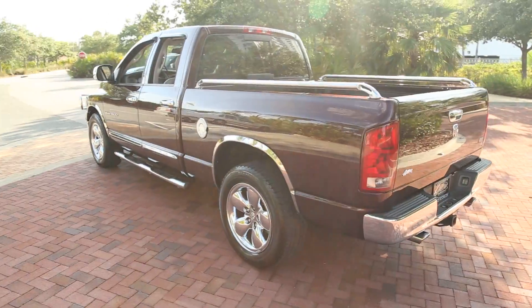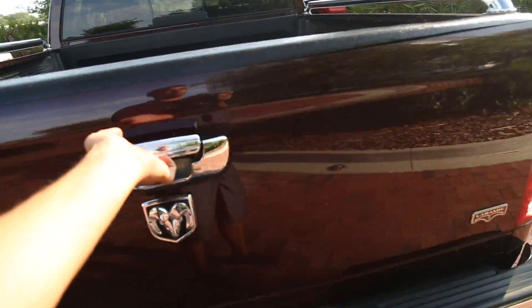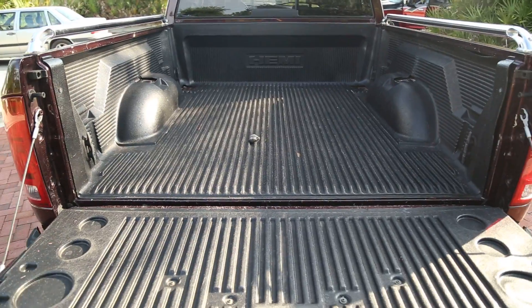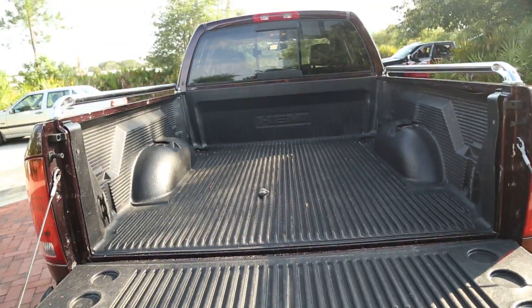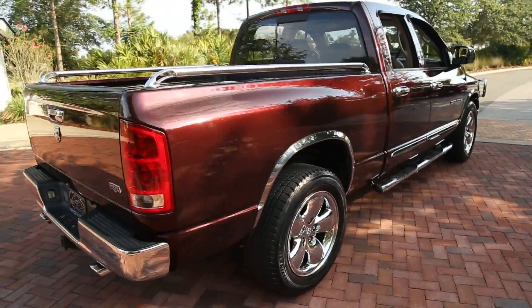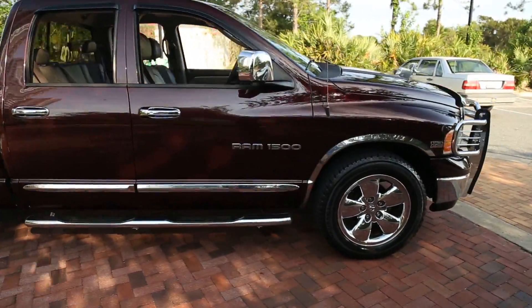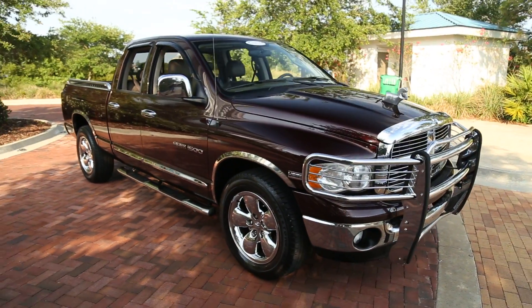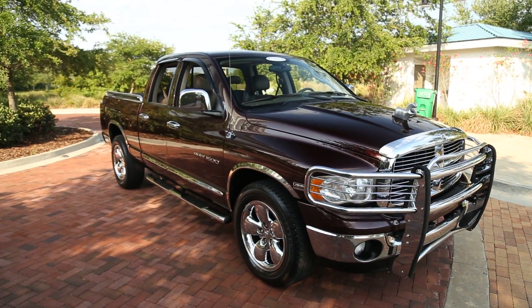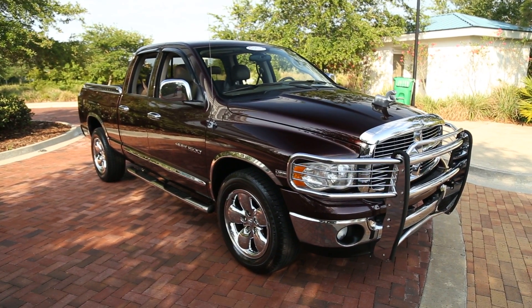I'm going to show you how it is. Thank you for viewing our 1500. For more information on this vehicle or other trucks or cars that we have on our website, please check out spanosmotors.com.